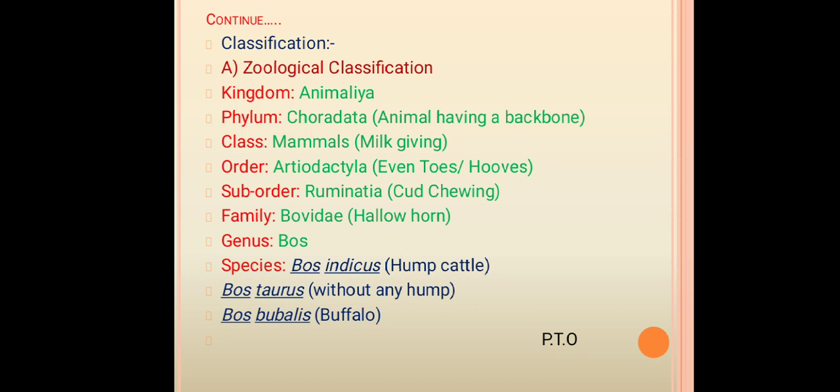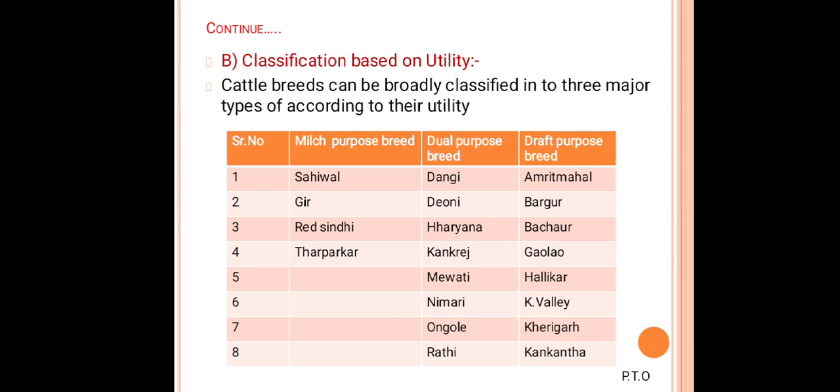In the taxonomy of cattle: suborder Ruminantia, meaning cud-chewing or rumination is present in their digestion; family Bovidae, meaning horns are present; genus Bos; and species — Bos indicus that is humped cattle, Bos taurus without any hump, and Bos bubalis that is buffalo.